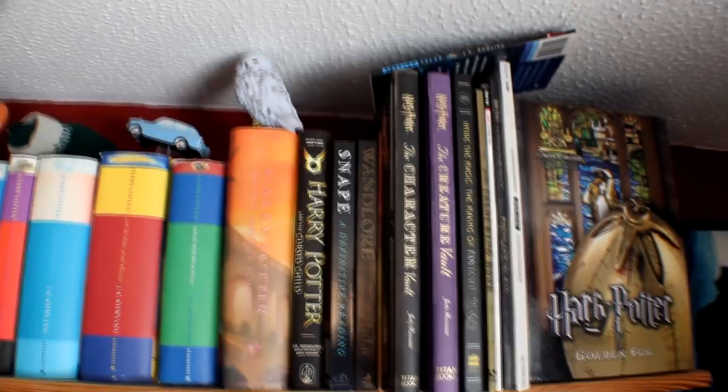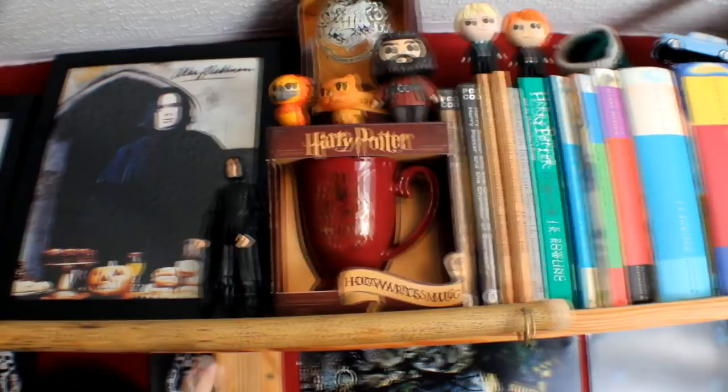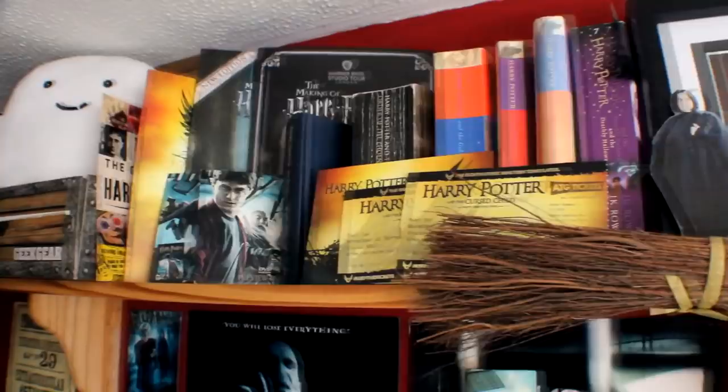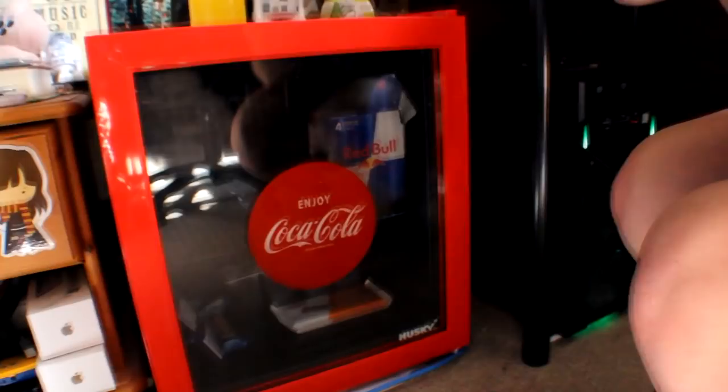Above here we got books - this is the book section. We got the Funko Pops, the mini Funko Pops, miniature figures. We got an Alan Rickman signature - official one - a little mini Alan Rickman, another signature of Alan Rickman and a mini cardboard cutout. A few more books and a lovely Doctor Who poster - if you watch Doctor Who, that is my favourite thing on there.